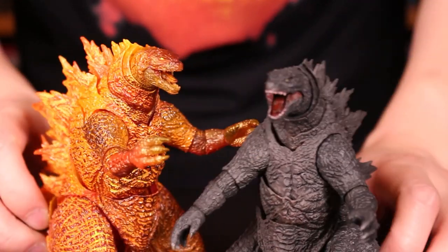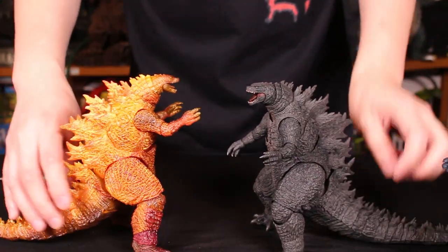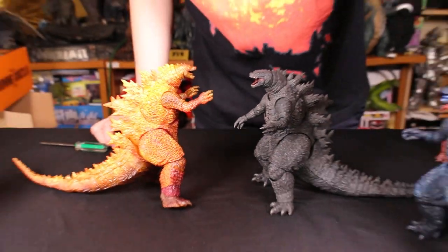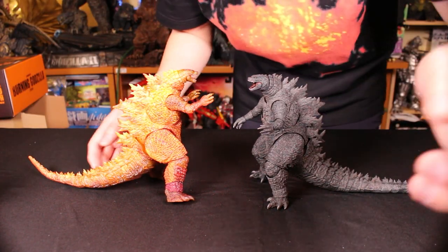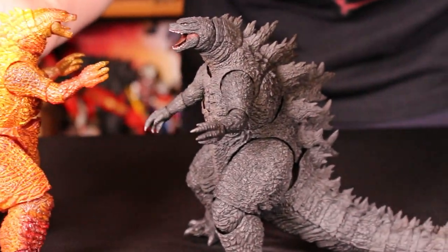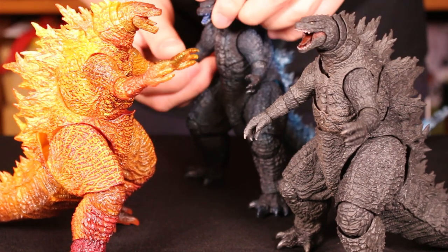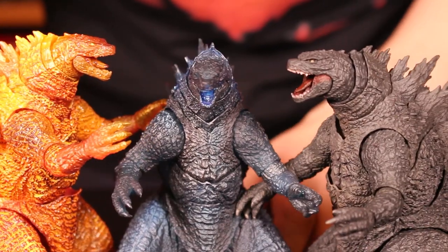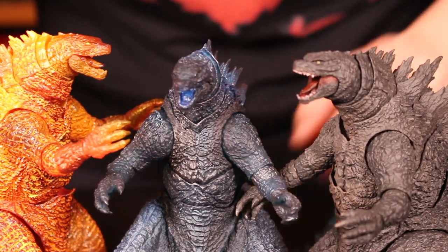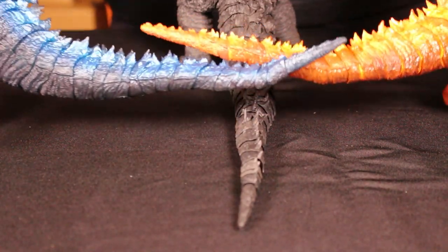And here's the standard Monster Arts. You'll notice the standard has pupils and the Burning Godzilla does not. In the movie he does have a red pupil, which I wish they had included on the SH Monster Arts version. Of all of these, I think the standard is my least favorite because it just looks so monotone — such a uniform gray. The blue and the burning look a lot more exciting. If I can only choose one, I might go with the blue because the blue is really cool.